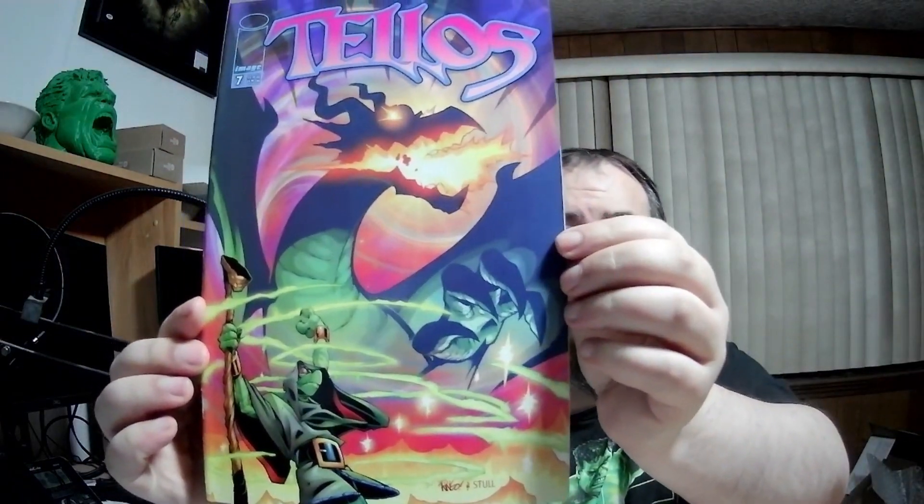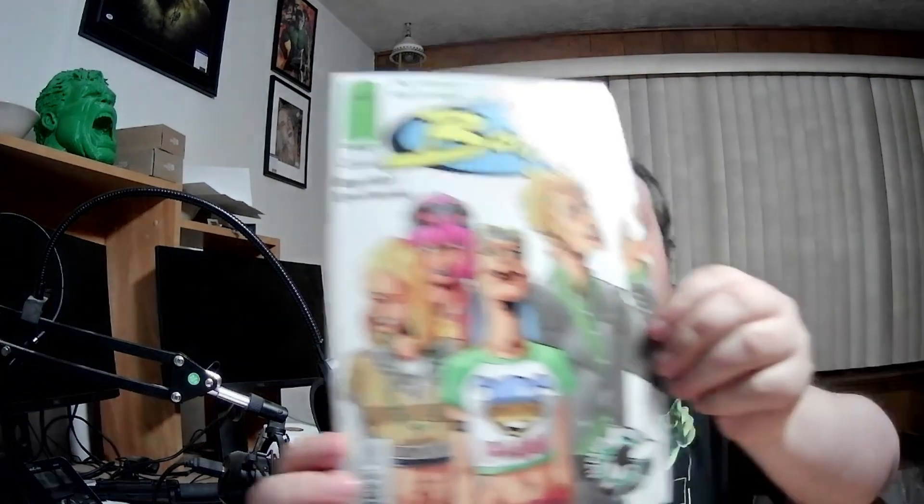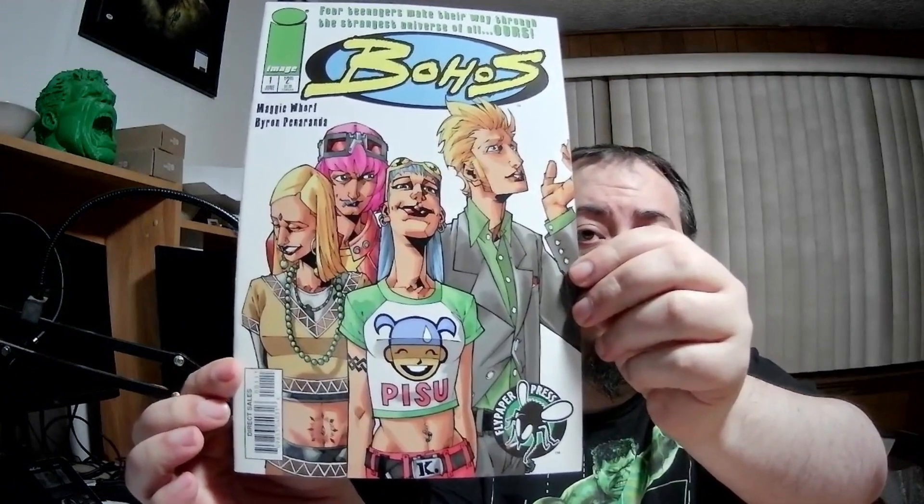Issue seven — Telos, no idea. It's like a kids' comic book thing. I don't know anything about these books — knew that going in. Bohos number one: four teenagers make their way through the strangest universe of all — ours. Whatever. Change the name from Bohos to Butthos — how about that? A comic book called Butthos.